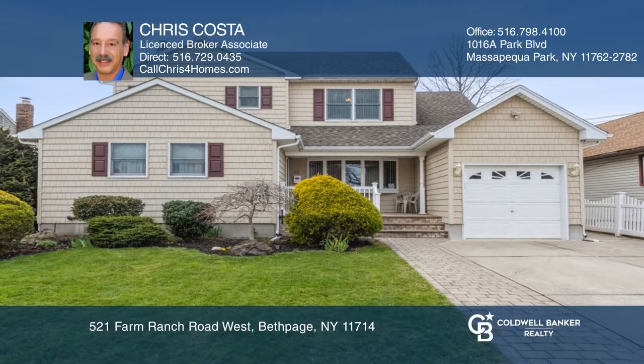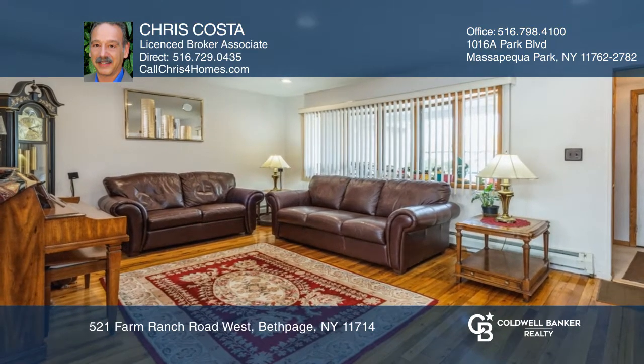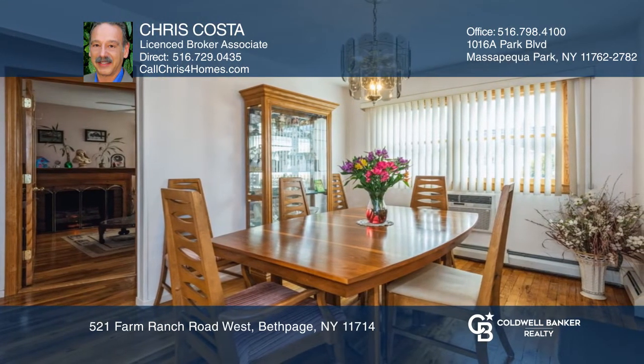Check out this immaculate four-bedroom, colonial-style renovated home. The interior features a bright living room, stainless steel eat-in kitchen, refinished hardwood floors, formal dining room, and updated baths.